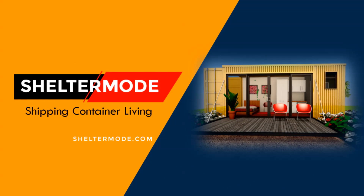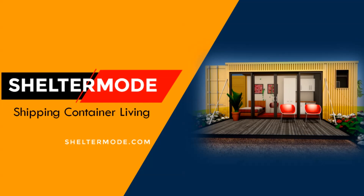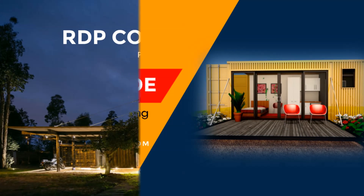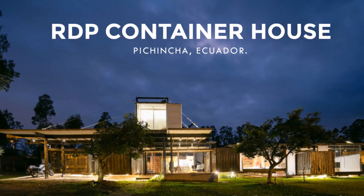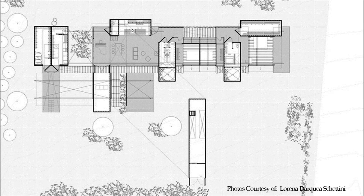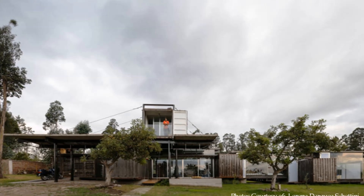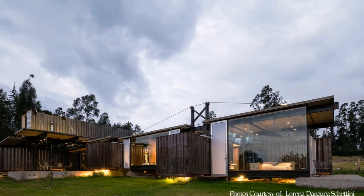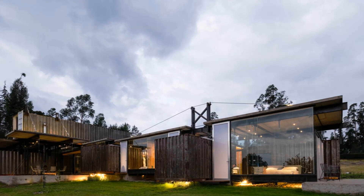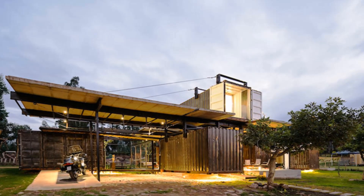Hello and welcome to ShelterMode, the premier YouTube channel for shipping container living. In this video we bring to you the RDP house, a 270,000 square feet shipping container home in Ecuador built from eight shipping containers. Stay tuned to find out more about this humongous shipping container home.